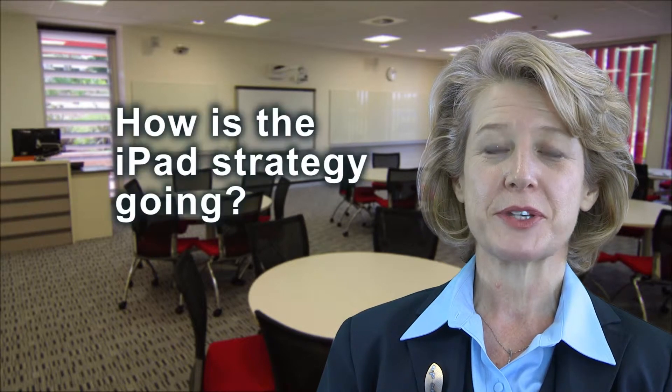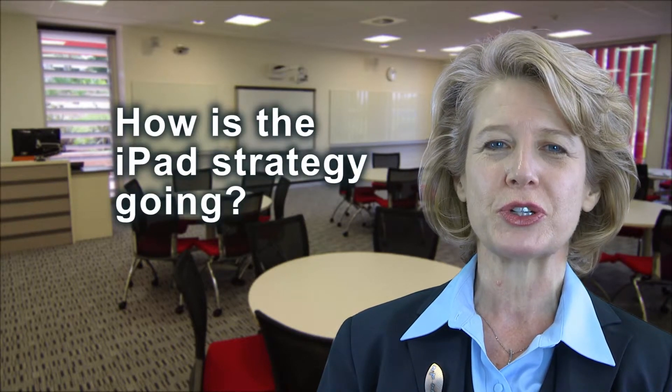This is part of a series of e-conversations from the education portfolio at UWS, looking at frequently asked questions around learning and teaching. In my conversations with students and staff across the university — online, via email — one of the most commonly asked questions at the moment is: how's the iPad strategy going? Is it making any difference to student learning at UWS?